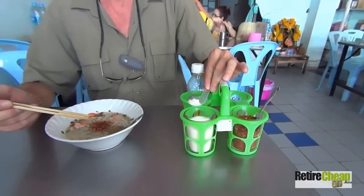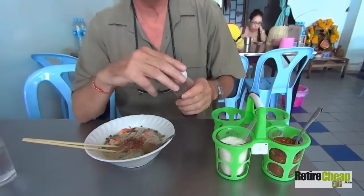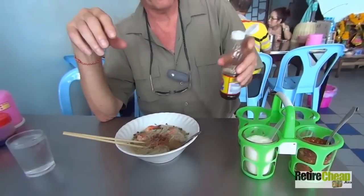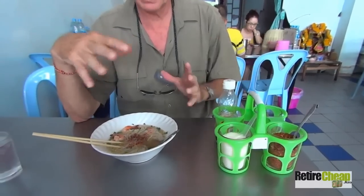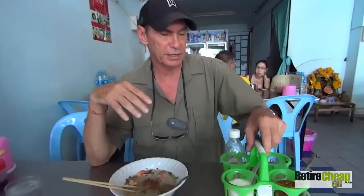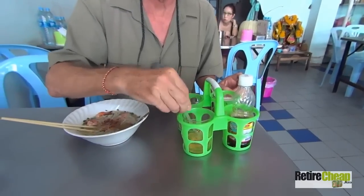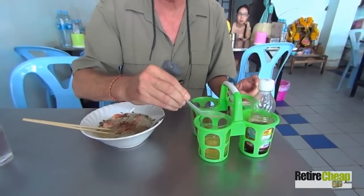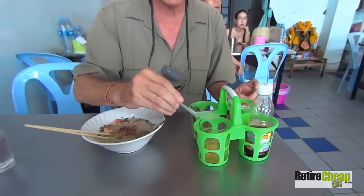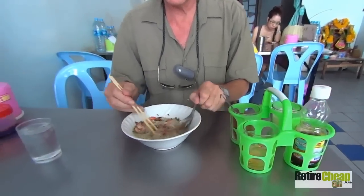If you want it a little bit sweet, which Thais prefer, you're going to put in some sugar. I prefer not to make it sweet. For salt, everywhere you go in Thailand, there aren't many places that are going to have salt shakers, but they do have fish sauce. You can put a little bit of fish sauce in there to add a little bit of salt. These are like the five flavors that people like to balance their food with in Thailand and Asian culture — you have spicy, sweet, salty. Over here, you also have nam som, which is a vinegar, and that will make it sour — they call it priao. So you can put a little bit of that in as well, and you'll be able to flavor this up the way you want.